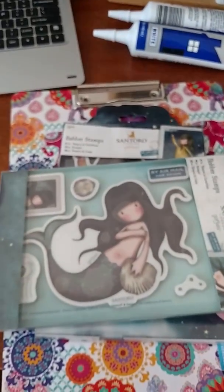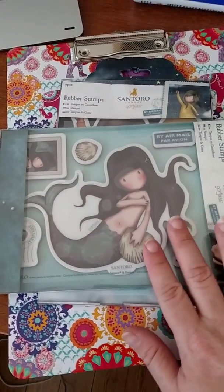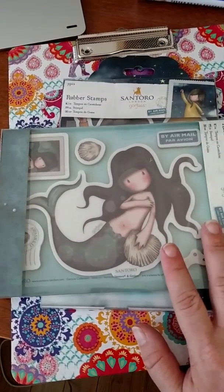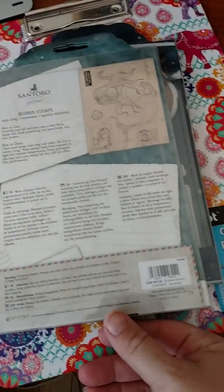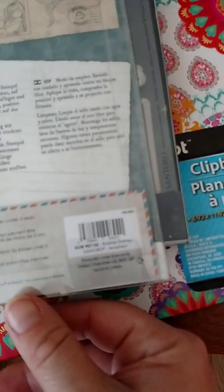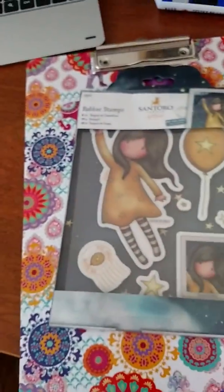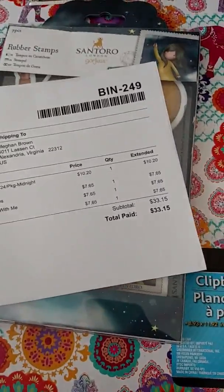My mom is kind of obsessed with mermaids lately. I saw this on Blitzy and absolutely had to have her. She is called Awashed. Very cute. These were $7.65 a piece.